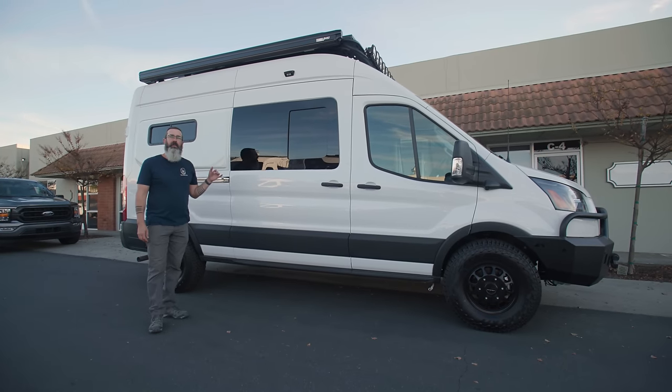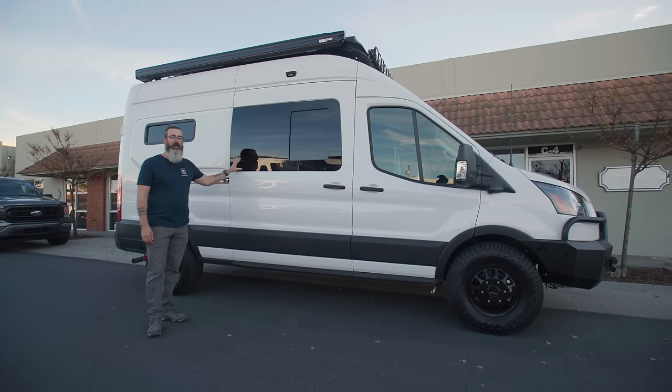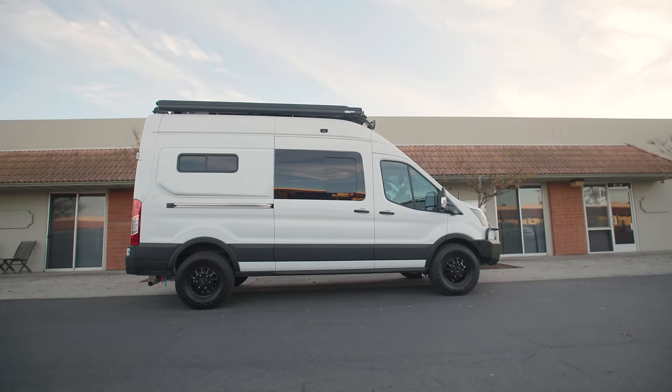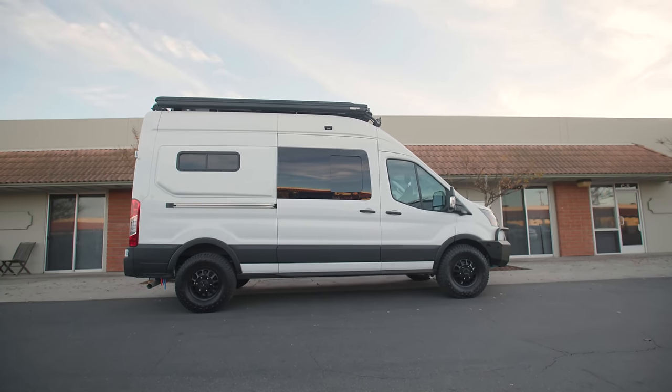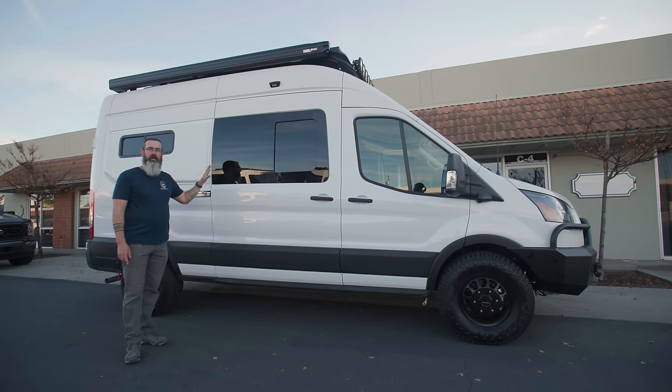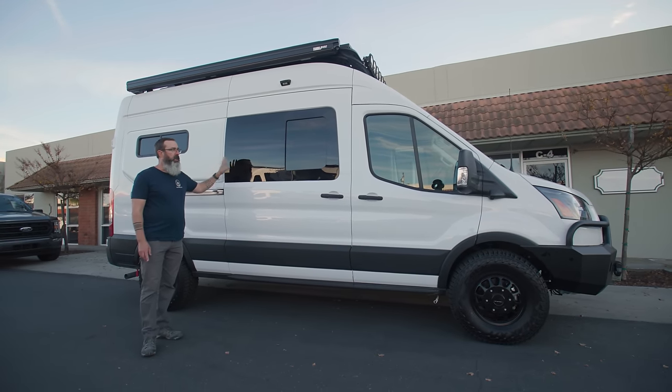Moving on down the van, we've got AM Auto half slider windows, both on the sliding door and behind the driver's seat. These are a perfect fit for the factory cutout on these vans. We love how they look. You can slide them open while you drive. Integrated bug screens — it's a beautiful solution for getting some air in your van.